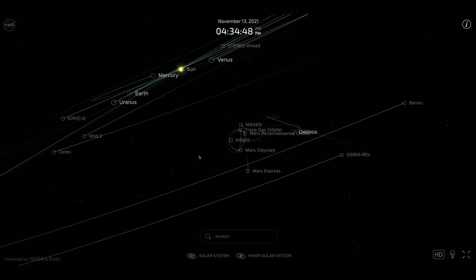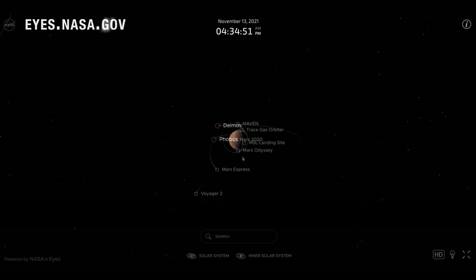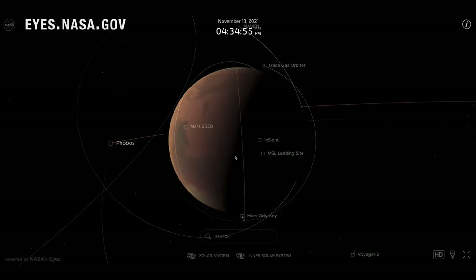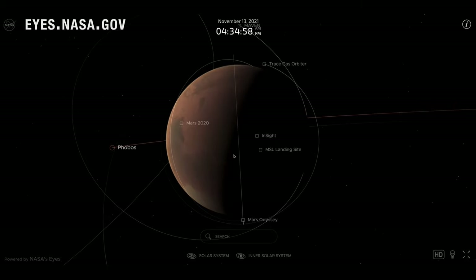This visualization, known as NASA's Eyes, shows where the agency's two rovers and lander are touring the planet. For most of them, measuring the weather is a key part of their job.